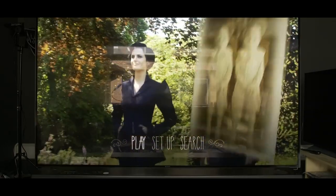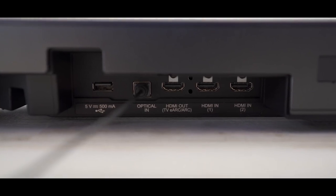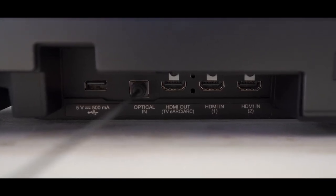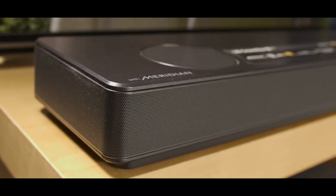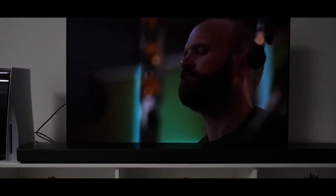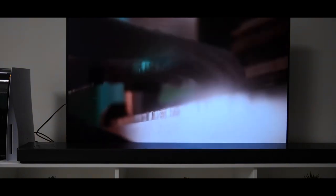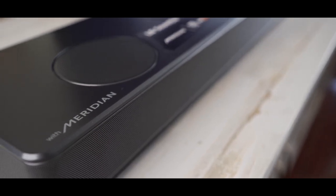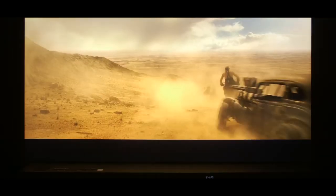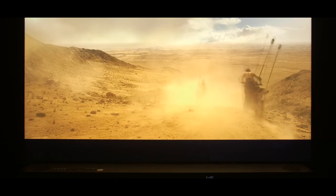With high-res audio playback and multiple connectivity options including Bluetooth, Wi-Fi, HDMI, and optical inputs, it's easy to connect to your TV or other devices. The soundbar has a sleek, modern design that complements any home decor. For those looking for a high-quality soundbar that delivers a premium audio experience, the LG SN11RG is a great option.